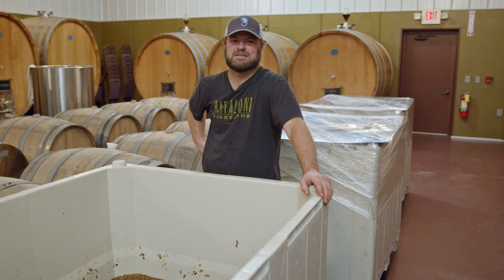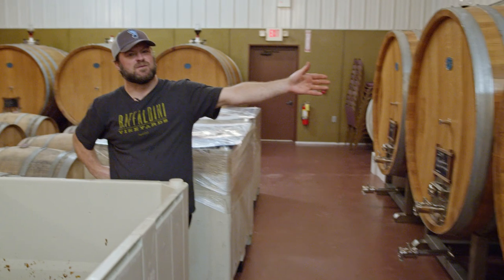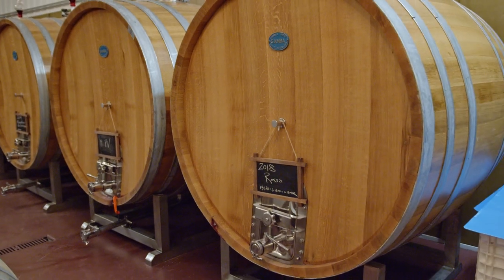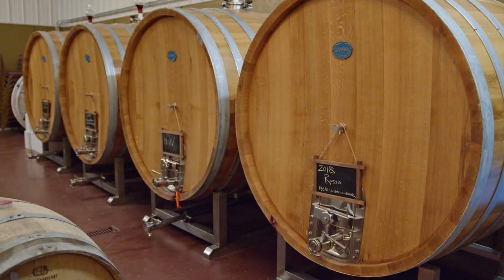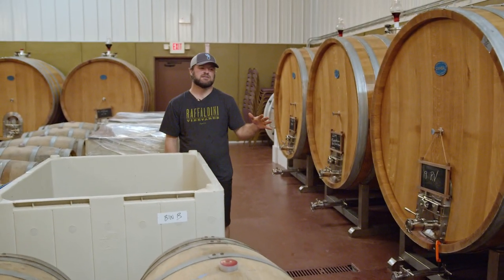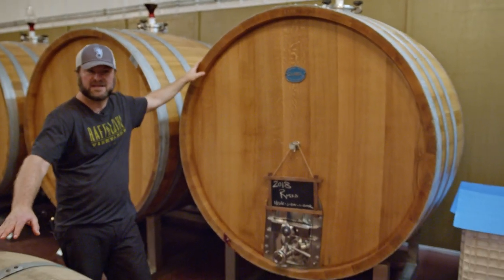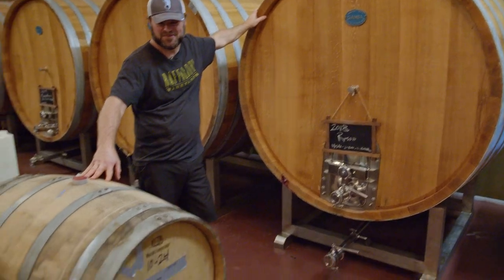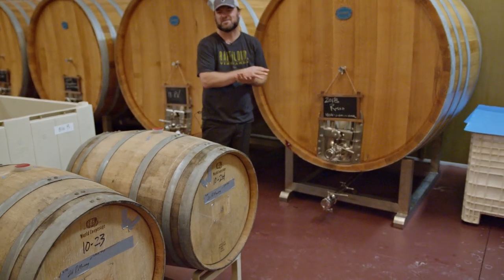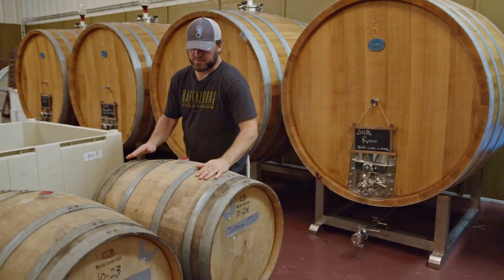So now we are in the botti room — botti, B-O-T-T-I. A botti is one of these beautiful 660-gallon barrels behind me. These are straight from Italy; the producer is Gamba from a little town called Osti. We have 15 of these barrels, all for aging — most of the wines here are from previous vintages. This ginormous barrel right here fits 11 of the little standard barrels. A standard barrel is 55 gallons for whiskey, 60 gallons for wine, and then you have one that holds 11 of them.